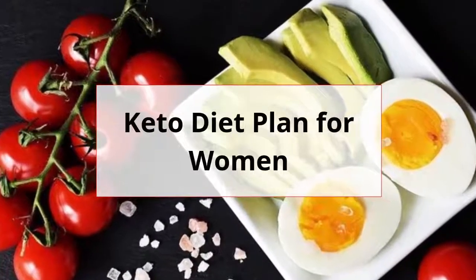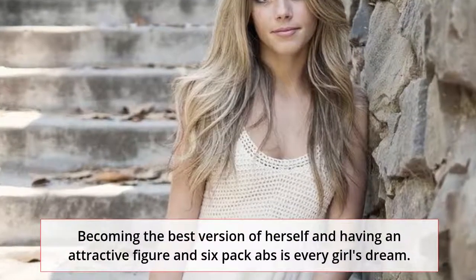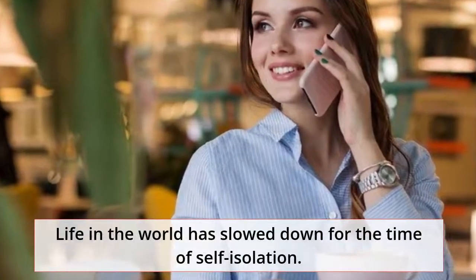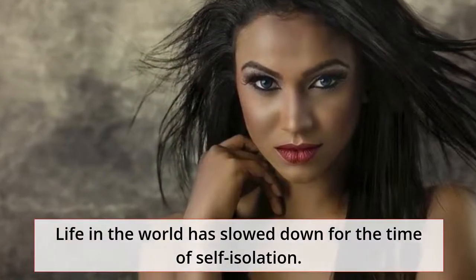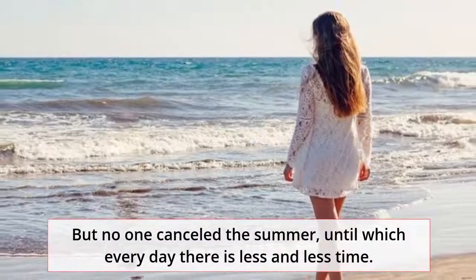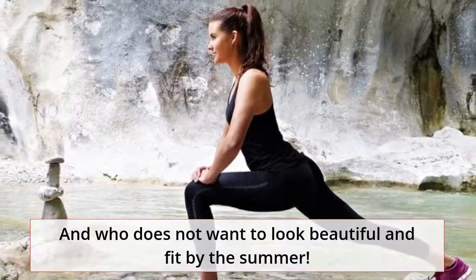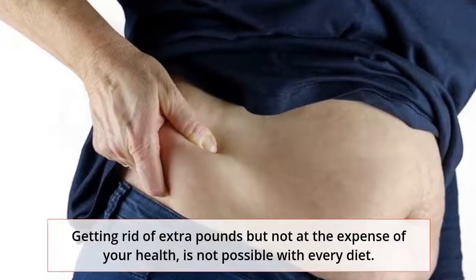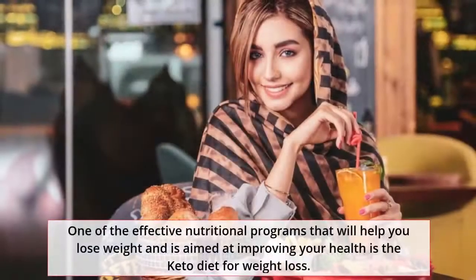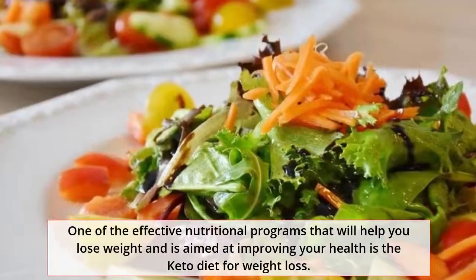Keto diet plan for women. Becoming the best version of herself and having an attractive figure and six-pack abs is every girl's dream. Life has slowed down during self-isolation, but no one canceled the summer, and every day there is less and less time. Who does not want to look beautiful and fit by the summer? One of the effective nutritional programs that will help you lose weight and is aimed at improving your health is the keto diet for weight loss.